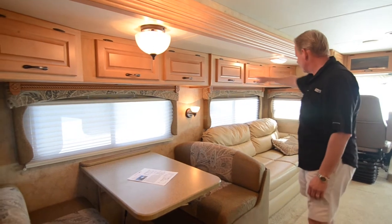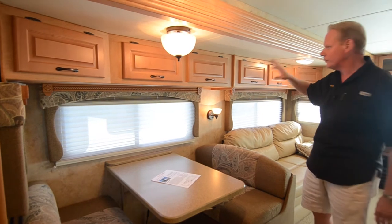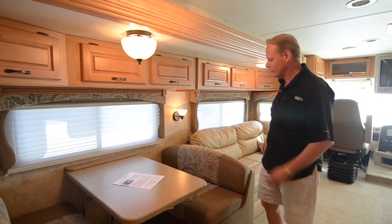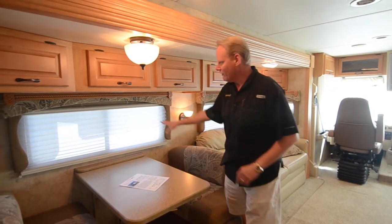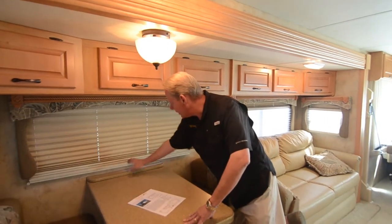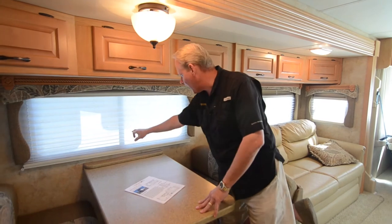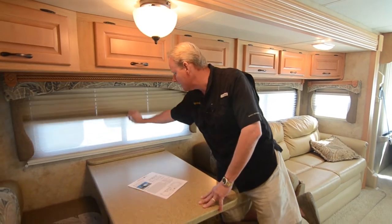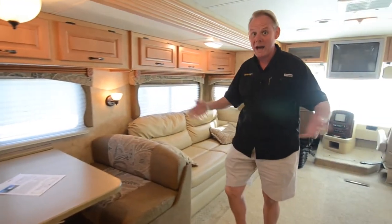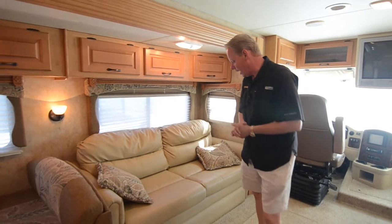Up above the sofa over here in the dinette, we have all cabinetry in beautiful condition — no nicks, scratches, or wear areas around the handles. We've got pleated day-night shades throughout. They do show a few spots here and there — some spotting on both the filtering side and the room darkening side. We want to point out everything so you can determine whether or not this coach is going to fit your needs.